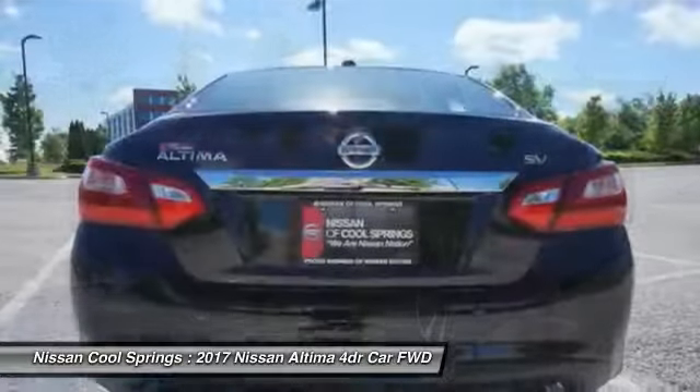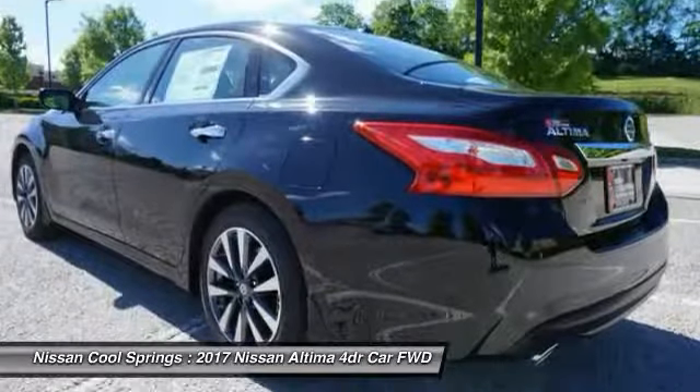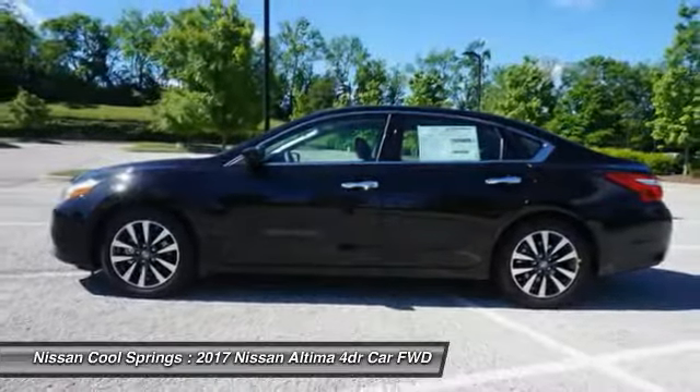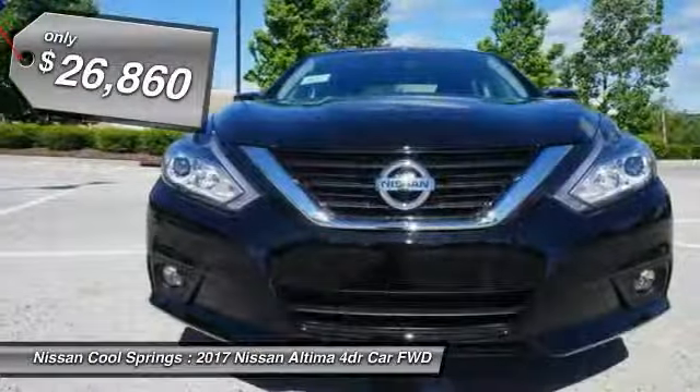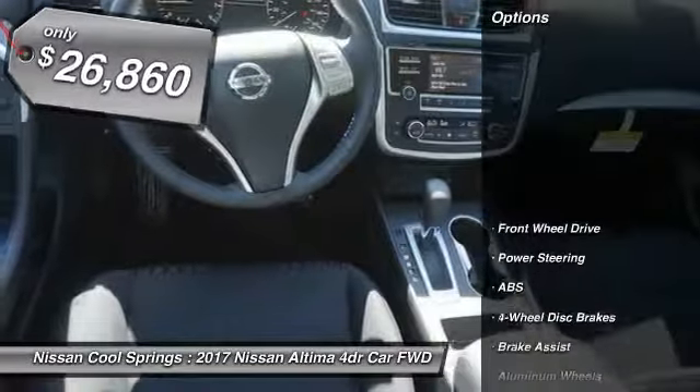Combine that with a powerful V6 or efficient four-cylinder engine, six standard airbags, and over 5,000 quality and performance tests, and you'll see the Nissan Altima is made to drive and built to last and is priced below $30,000. Here are some of this vehicle's great options.